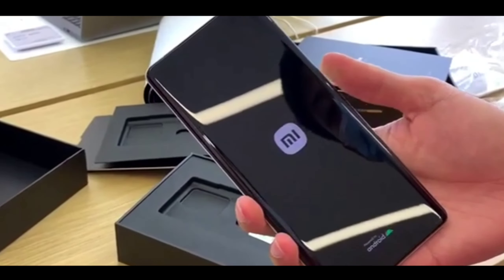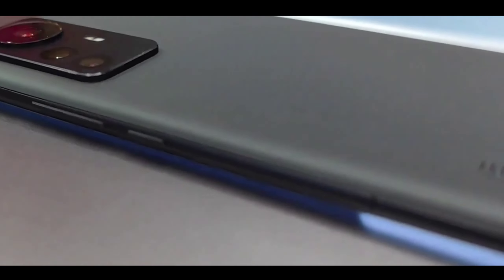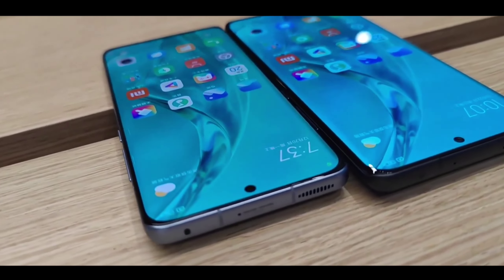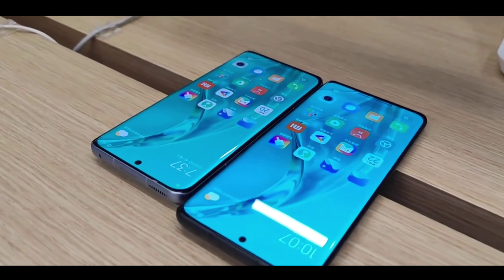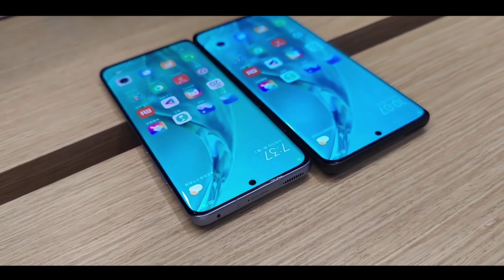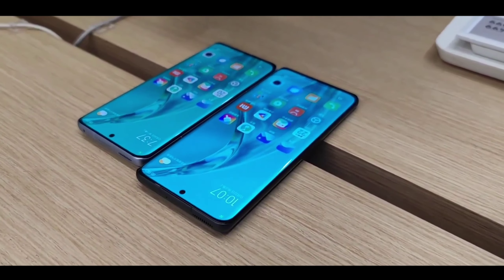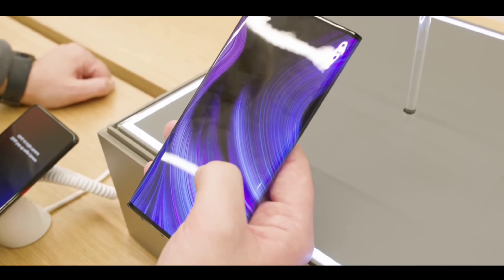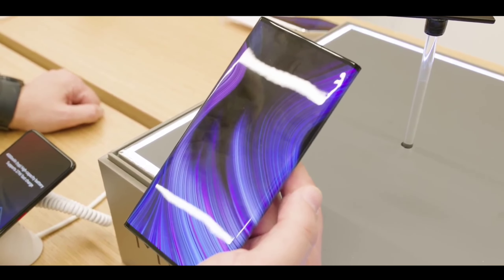The Redmi Note 12 Pro Max is going to launch in India at an amazing price point. The starting variant of 6GB and 128GB will be priced at around 22,000 rupees. At this price, this phone is going to be very amazing. The India launch is confirmed, so if you want to wait for this phone, you can — it is going to be at a good price point.